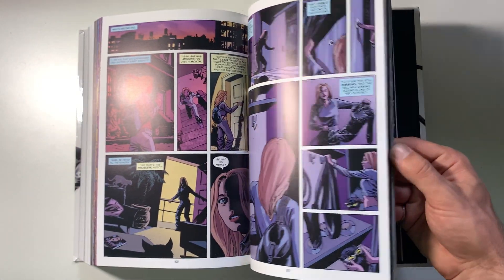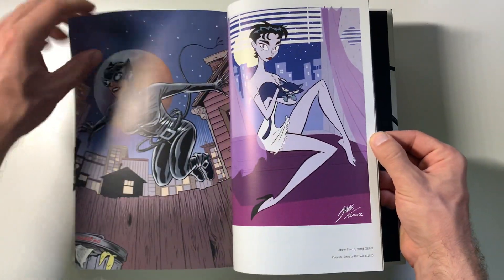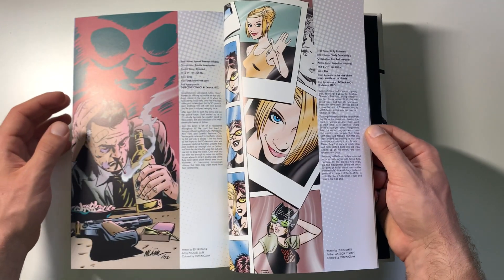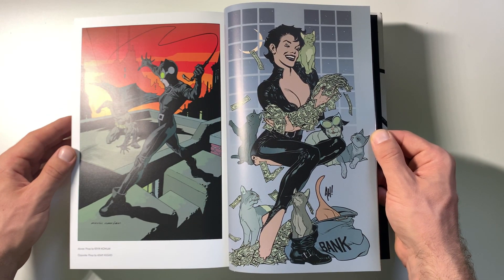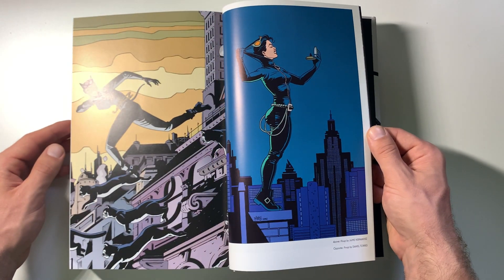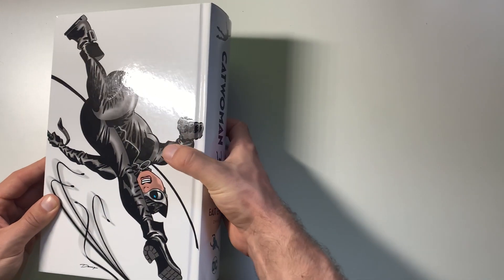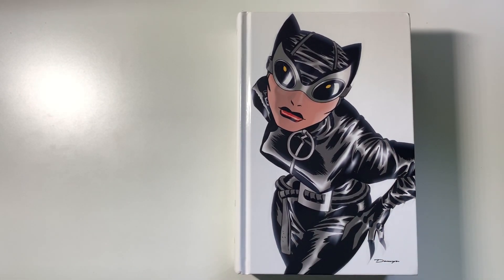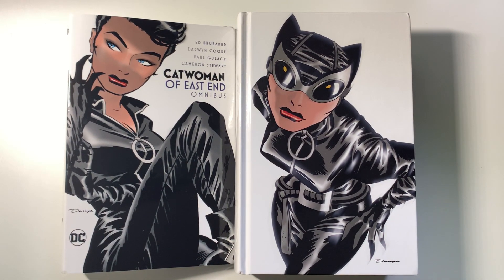I personally really liked it. It's something a lot of people have been asking for, so it's cool to see — whether it's DC listening to fans or just doing what's best for their business, it worked out for the fans either way. There's a little bit of bonus features: some character biographies and a little bit of artwork — nothing too exciting, not too much bonus content, but nice to get a little bit of something. Either way, I really enjoy this and highly recommend picking it up — if you're a fan of Catwoman, curious about Catwoman, a fan of Ed Brubaker or Darwyn Cooke, there are so many reasons to pick this up.